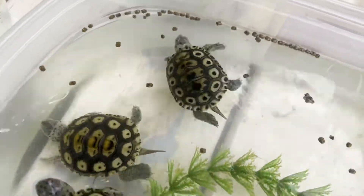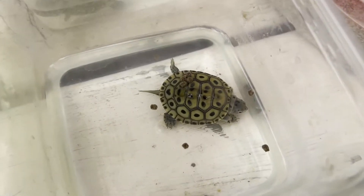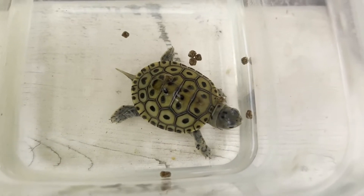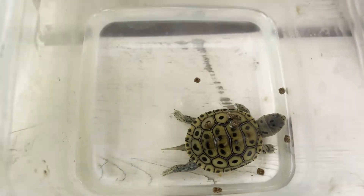Turtles don't have a flexible ribcage like we do — they have this hard outer shell. Because of that, they breathe a little bit differently with their lungs than we do. They have these sheet muscles located along the inside of their shell which force air in and out of their lungs.